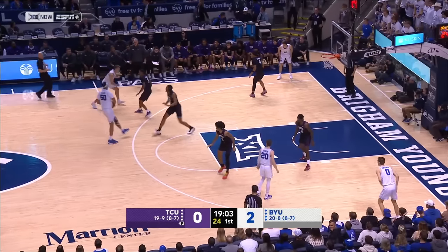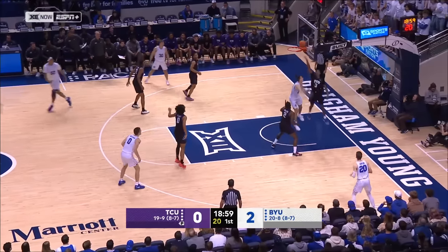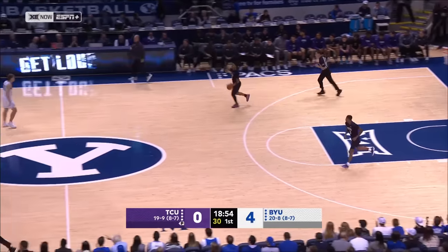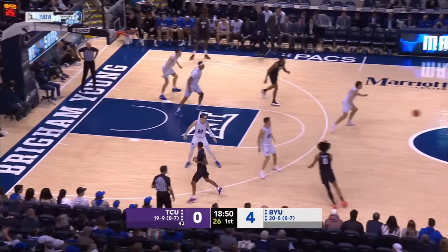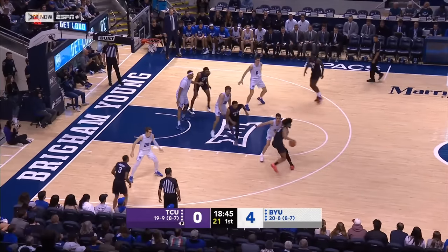And they can beat you in a lot of different ways. Nice backdoor cut — who else delivering there? Ali Khalifa. Now you've got to be aware: you cannot overpressure on the wings because they have the corner spaced so well. They've got room to roam, to cut to the rim, and then the pass earned Khalifa.